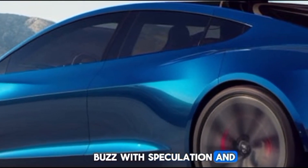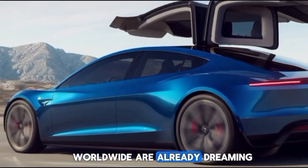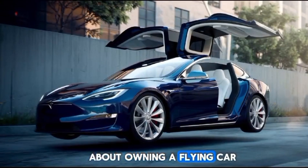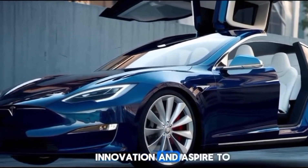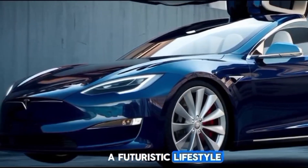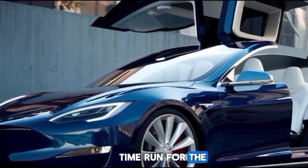Public response to the concept has been overwhelmingly positive. Enthusiasts and experts alike are eagerly awaiting more details about the prototype. Social media is abuzz with speculation, and Tesla fans worldwide are already dreaming about owning a flying car. It's clear that the idea resonates with people who crave innovation and aspire to a futuristic lifestyle.